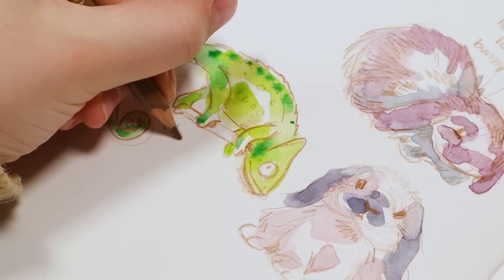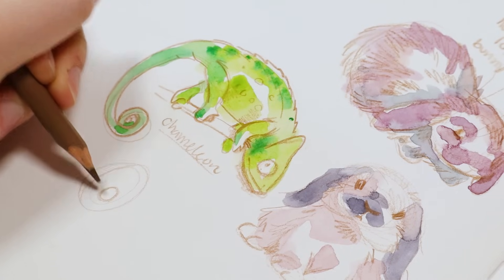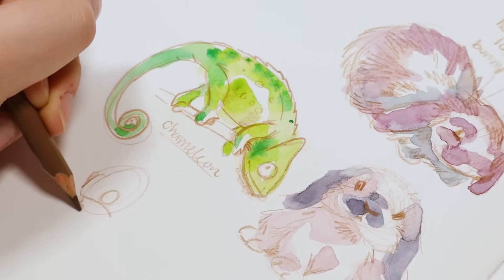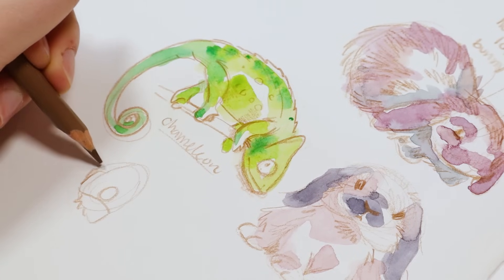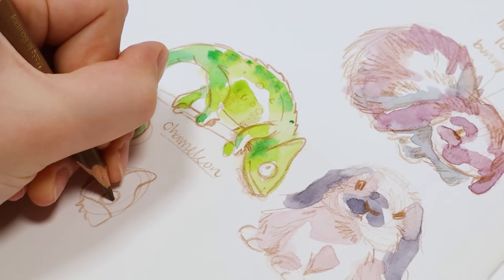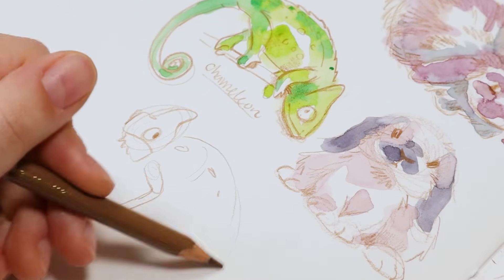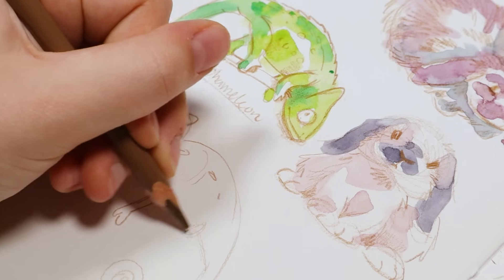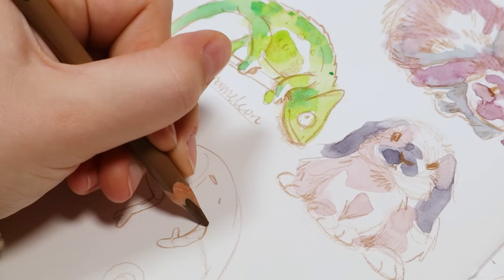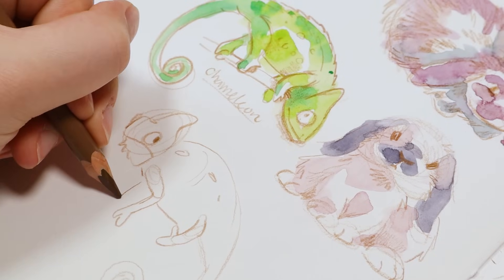I think I should draw more chameleons because it was a lot of fun. I really like how they have huge eyes and how their tails curl up and coil at the end. I always make sure when doing watercolor to mix multiple colors as I go — so if I'm painting a green chameleon, I won't just pick one green. I'll drop in other greens and vary the hue, so some areas are more turquoise and some more green.